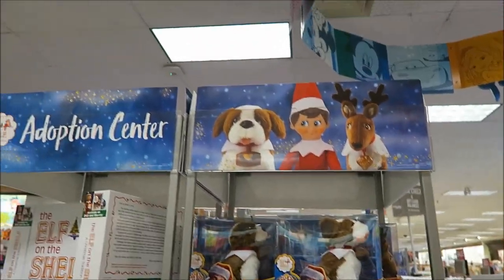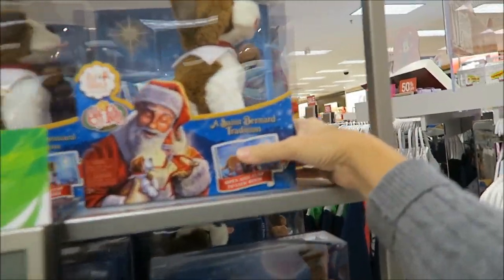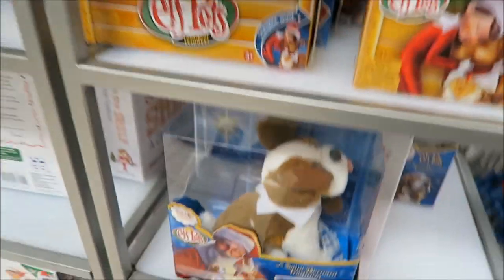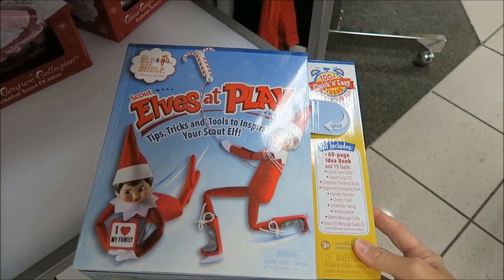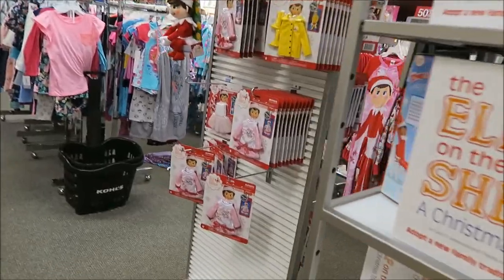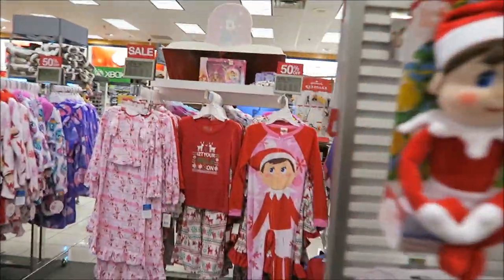They have a whole Elf on the Shelf Adoption Center. They have a St. Bernard, reindeer — these are elf pets. So if you're into Elf on the Shelf, they have a whole display. And look at the clothes — they have the clothes.